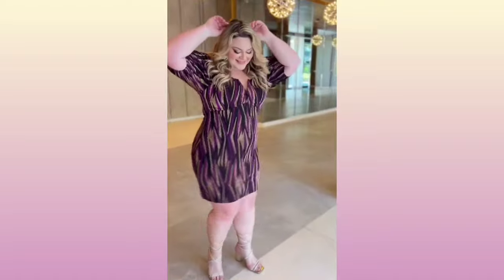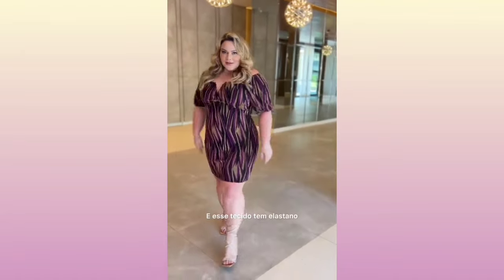Hey guys and welcome to another fashion video. But before we start the video, please like and subscribe for more fashion ideas. First, girls, we have here is a three purpose red club dress, as you can see.